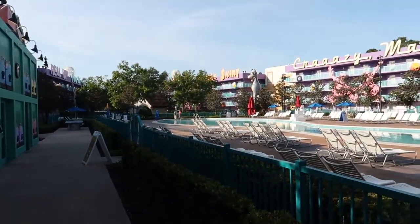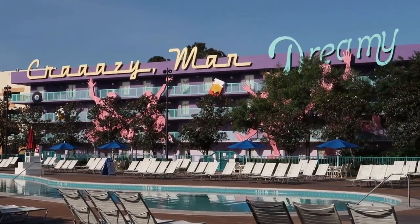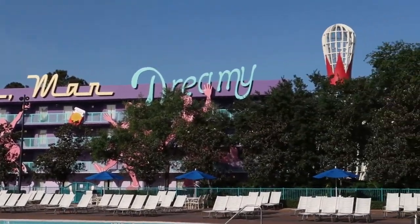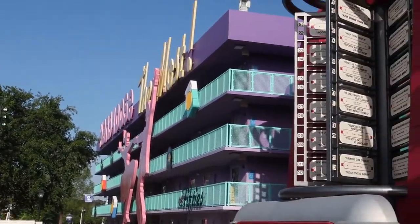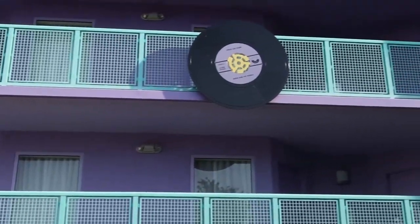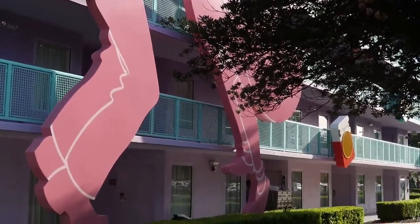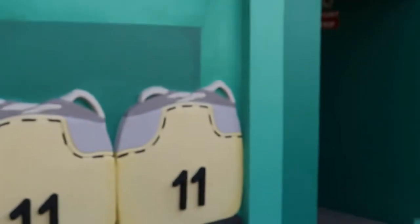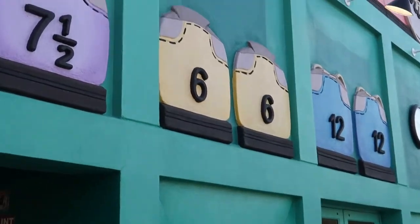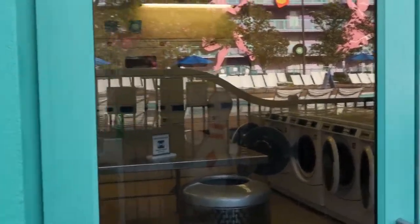Here we are — this is the 50s section. We've got cool sayings from the 50s: dreamy, crazy man. The section we're staying in has this gigantic jukebox and a bunch of vinyls, and we're down there at the end. There are cool bowling shoes in the bowling shoe rack, and this is the laundry facility here at the pool — the bowling pin pool.